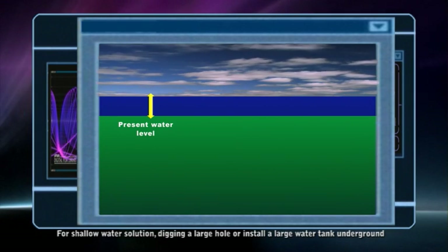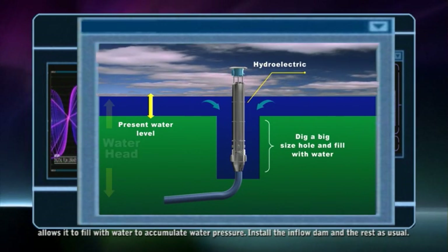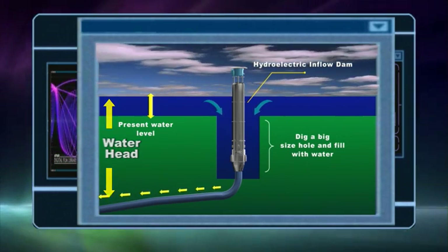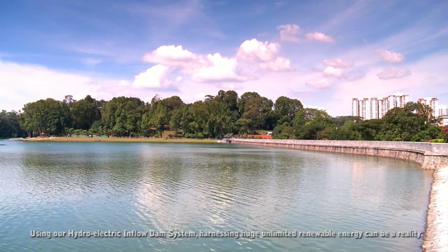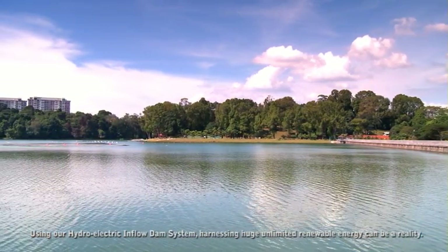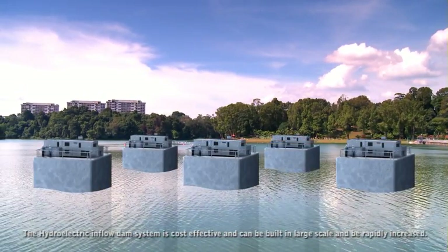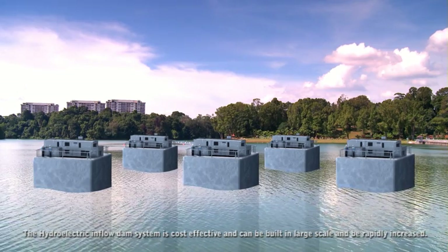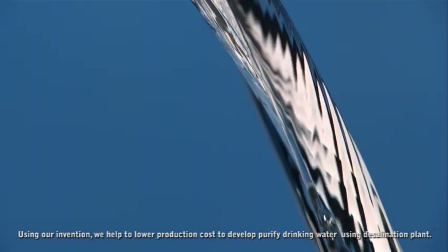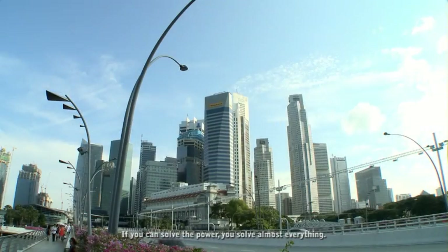For a shallow water solution, digging a large hole or installing a large water tank underground allows it to fill with water and accumulate water pressure. Install the inflow dam and the rest as usual. Using the hydroelectric inflow dam system, harnessing huge unlimited renewable energy can be a reality. The system is cost effective, can be built at large scale, and can be rapidly expanded. Using this invention, production costs for developing purified drinking water via desalination plants can be lowered. If you can solve the power, you can solve almost everything.